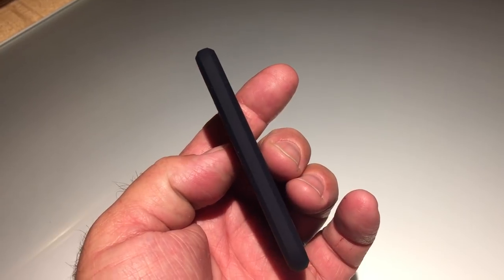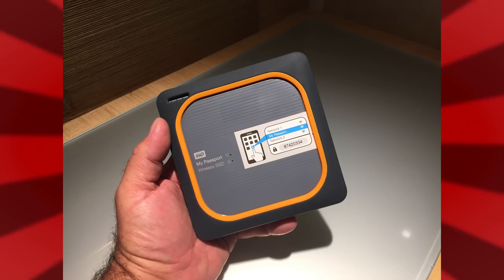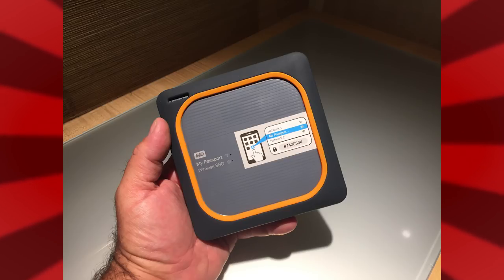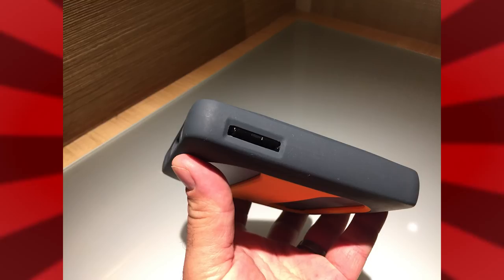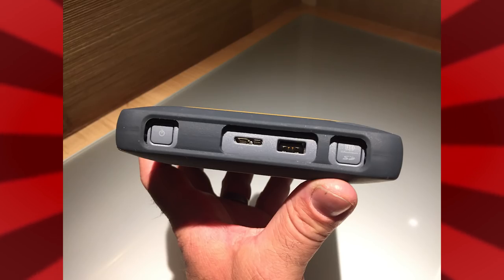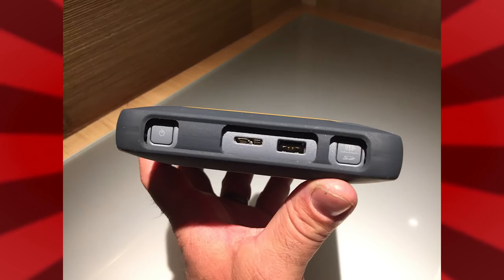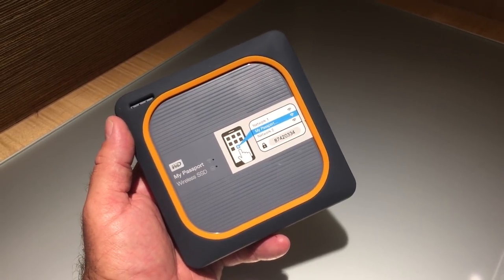For the pros out there that want to back up their photo shoots, drone footage, or anything a whole lot faster, the My Passport Wireless has now gone SSD. This is a big update to the My Passport Wireless Pro that's been out for the last year or two. Those are regular hard drives — like 1TB for $149, 4TB for $219. Photographers, videographers, drone pilots: plug your SD card into it and it automatically copies the content. One-touch card copy is slick.